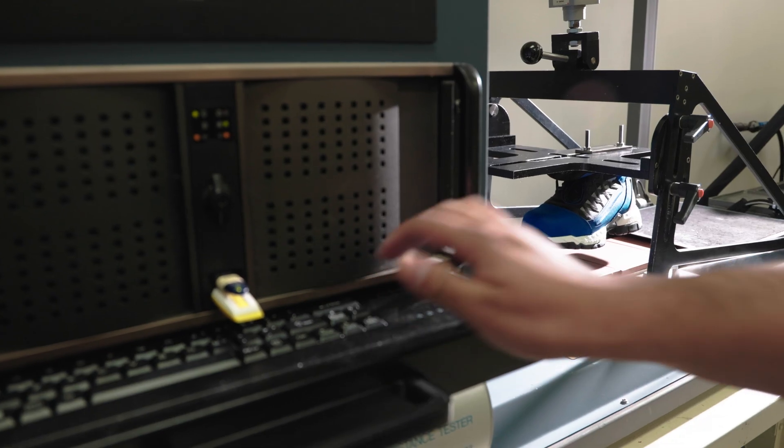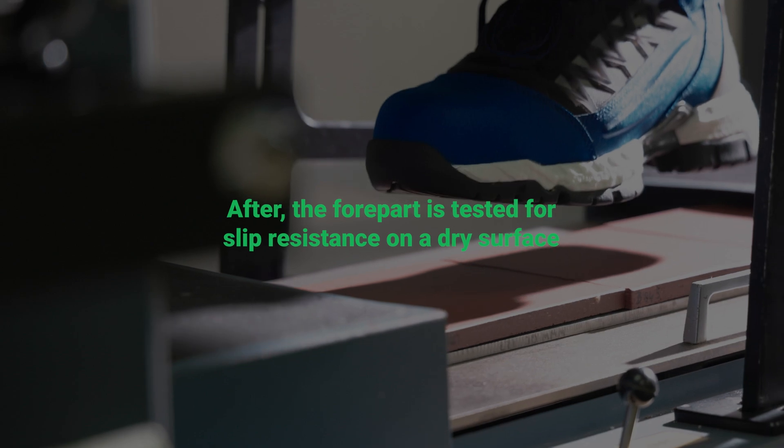If you want to know if your HITEST safety footwear has been certified as ASTM slip-resistant, you can find that information on the size label.